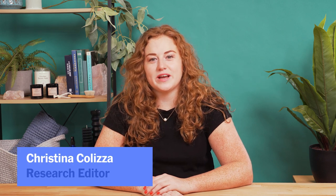My name is Kristina Klitsa, and I'm the research editor here at Wirecutter. Today, we're going to talk about hair.